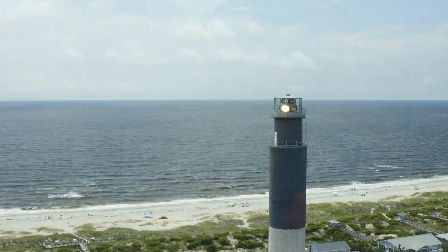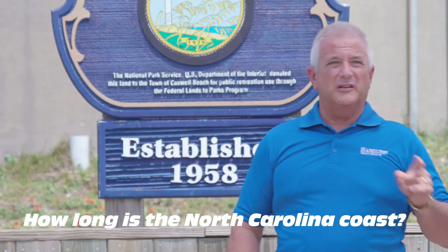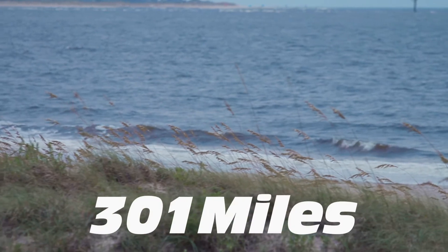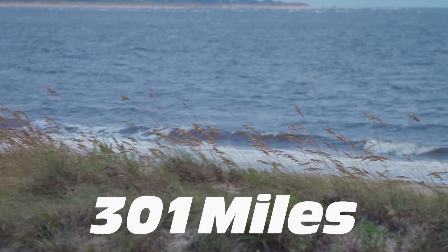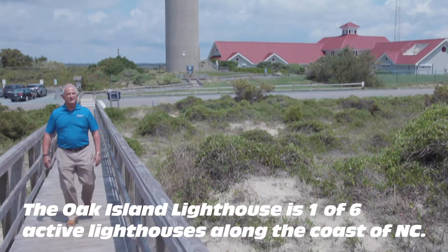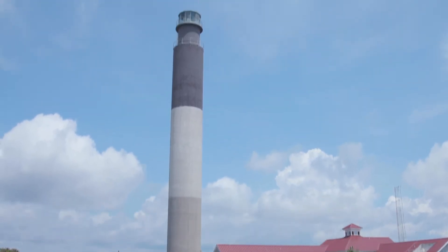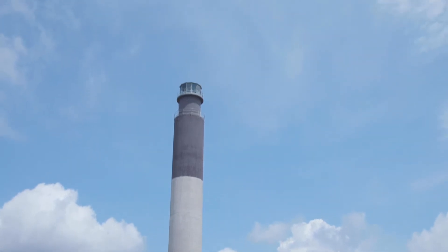Here's a fun trivia question: how long is the North Carolina coast? The answer is 301 miles. The Oak Island lighthouse is one of six active lighthouses along our coast, and it's actually the southernmost lighthouse in the state. The other five are located in the Outer Banks — wouldn't it be cool to go visit all of them?